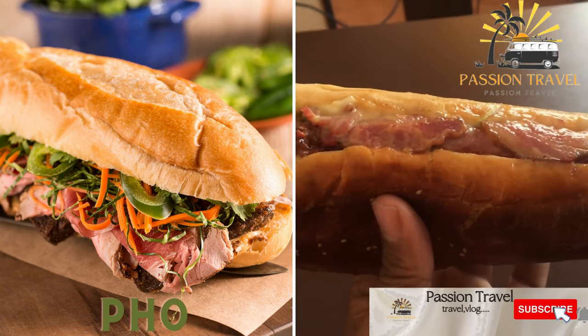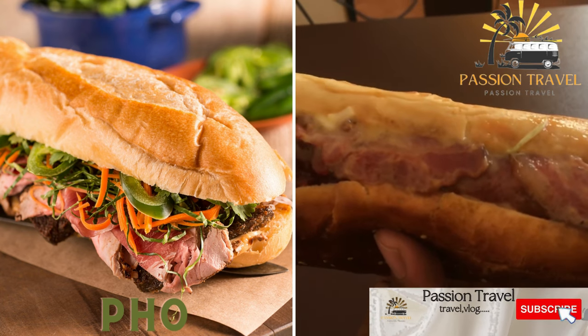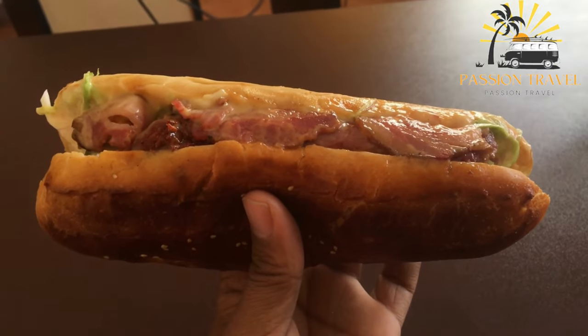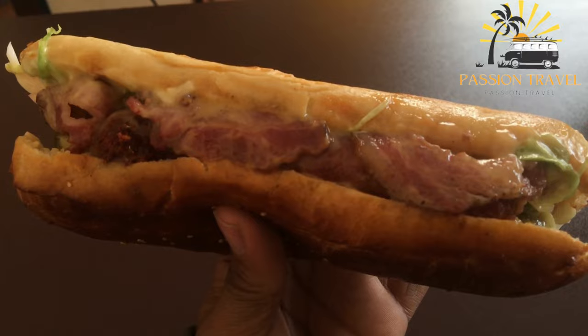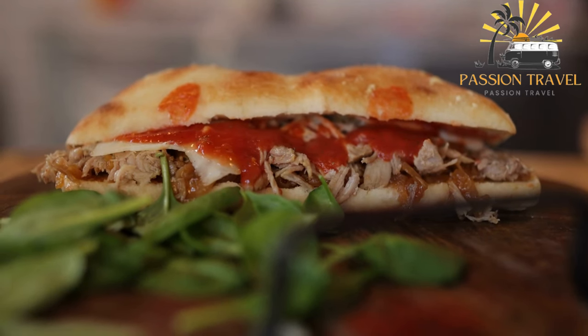Banh mi. This is a Vietnamese sandwich made with a baguette, meat — often pork — pickled vegetables, and chili sauce. Banh mi is a Vietnamese sandwich that typically consists of a baguette filled with various ingredients such as grilled or roasted pork, pâté, pickled vegetables, fresh herbs, and chili peppers.